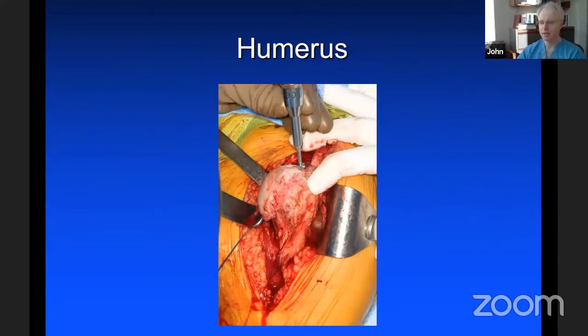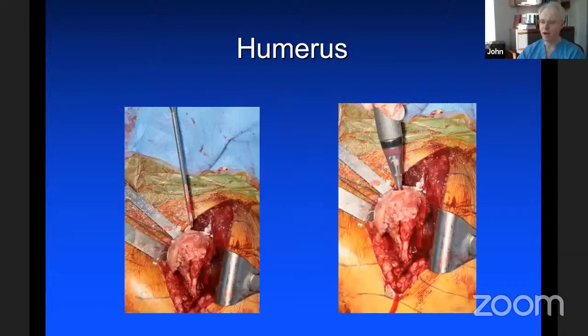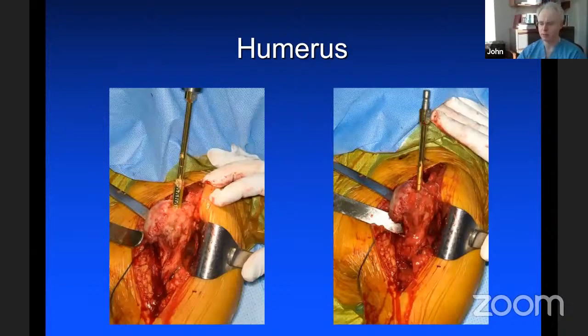For the entry hole in the humerus, we want a generous entry hole so that it doesn't dictate where the stem goes — the canal should dictate that. I use a large burr to make the entry hole, then an ice pick to confirm we're central within the canal, then circular reamers used just as a sound to feel cortical bone. The rate of isolated humeral loosening is almost nonexistent, so we don't need to aggressively twist with these reamers. Once we engage cortical bone, we stop.